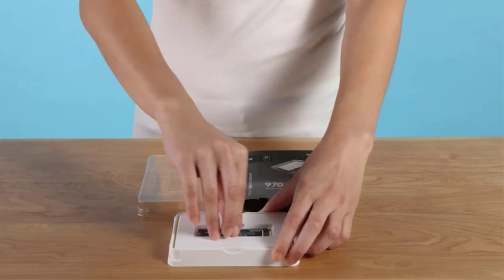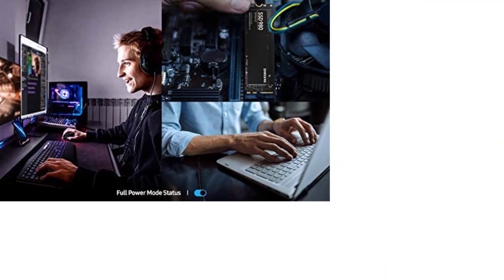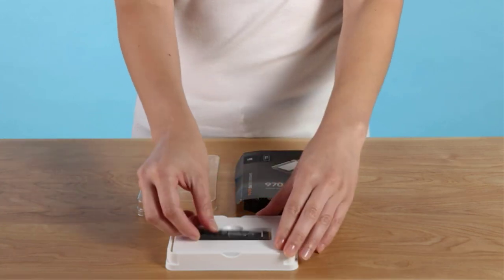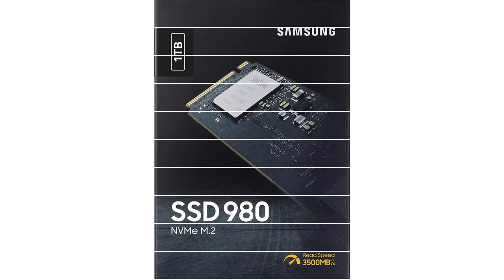The Samsung 980 Gaming SSD offers pretty decent transfer speeds, rated for up to 3.5 Gbps read speed and 3 Gbps write speed. It also features a dedicated power mode that might be what you need while playing your favorite game. This mode allows the SSD to operate at its peak performance, so that you can enjoy your game with negligible loading times.